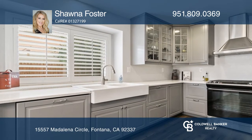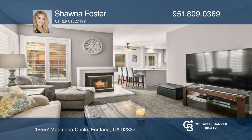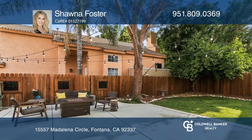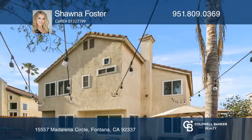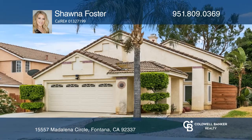a cozy fireplace, all-new vinyl flooring, plantation shutters, and recently replaced blinds throughout, as well as an open, spacious backyard with a patio that is most ideal for entertaining. To see your new home in person, schedule a tour with Shauna Foster.